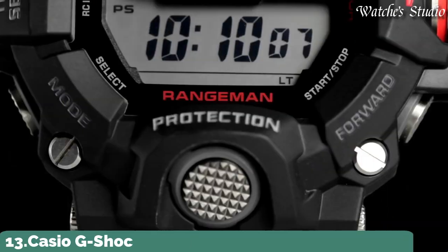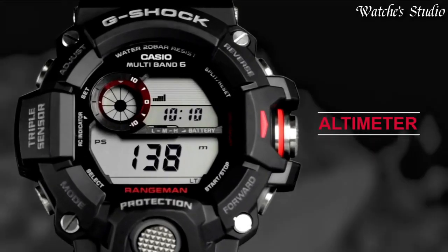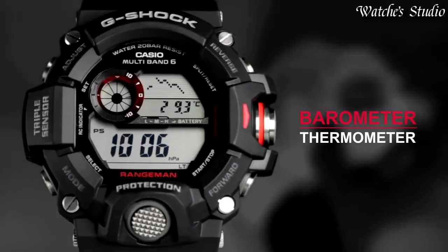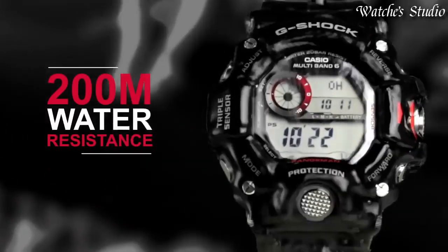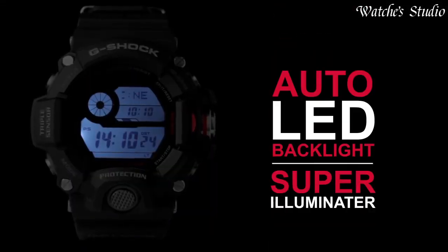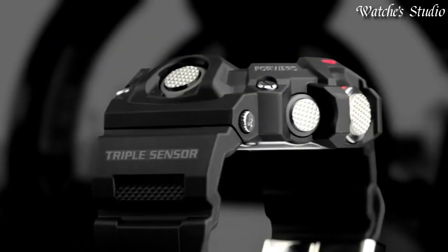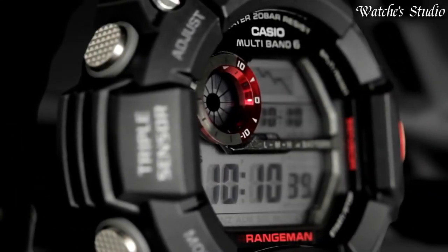Number 13: Casio G-Shock GW-9400J-1JF Watch. Japanese solar quartz movement in .3410 caliber. Polymer case of round shape. Case dimensions are 53.5 mm in diameter and 18.2 mm in thickness. Display type: digital. This timepiece has mineral glass. Polymer carbon fiber band, band color black. 200-meter water resistance.